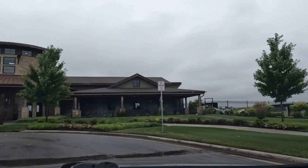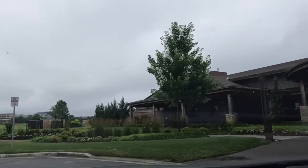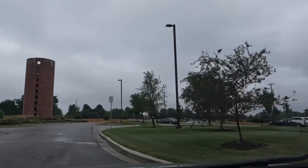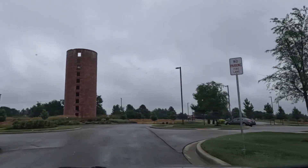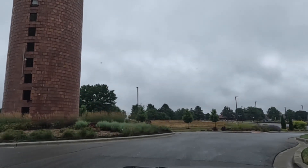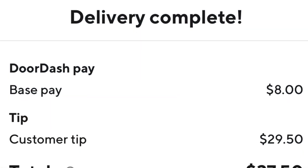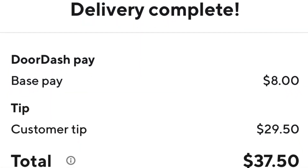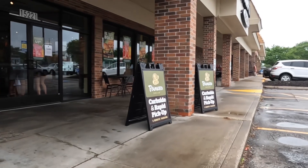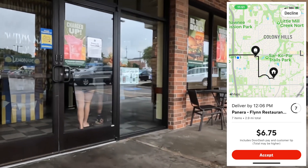This is kind of a cool little place that I delivered to. It's called Silo Modern Farmhouse. I've been by this so many times and never even noticed it before — it's kind of funny. My next order is on DoorDash, picking up from Panera. It's going 2.9 miles for $6.75.